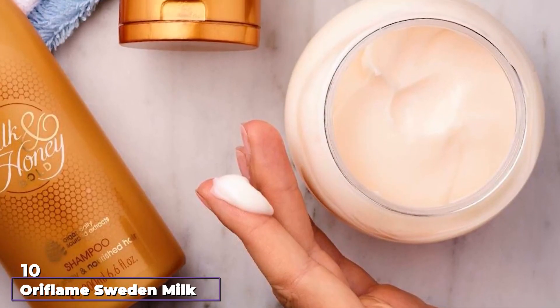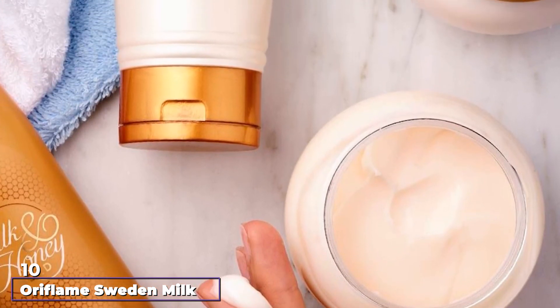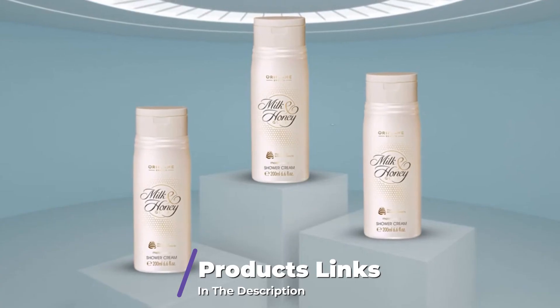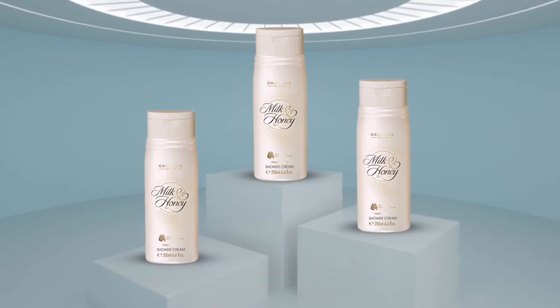Finally, the number 10 position is dominated by Oriflame Sweetened Milk and Honey Gold Set Scrub. This Oriflame Sugar Scrub gently buffs away dead cells while dousing your skin in vitamins. While lactic acid works to smooth the skin surface,